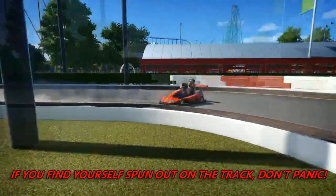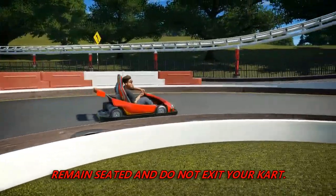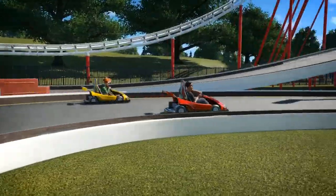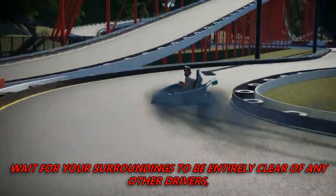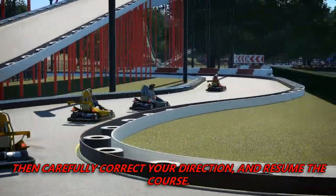If you find yourself spun out on the track, don't panic. Remain seated and do not exit your cart. Wait for your surroundings to be entirely clear of any other drivers, then carefully correct your direction and resume the course.